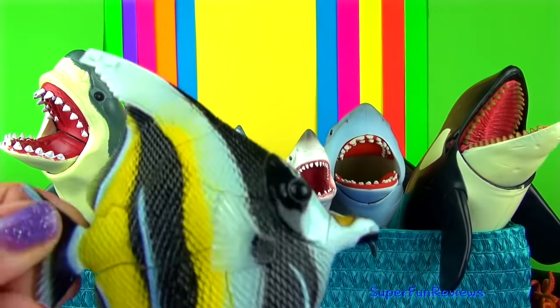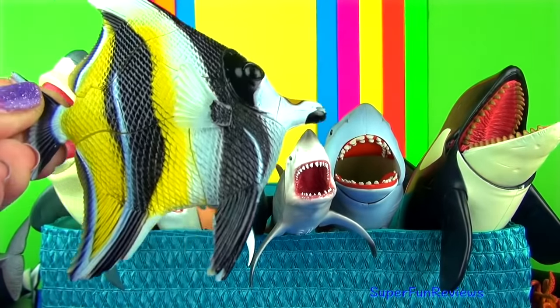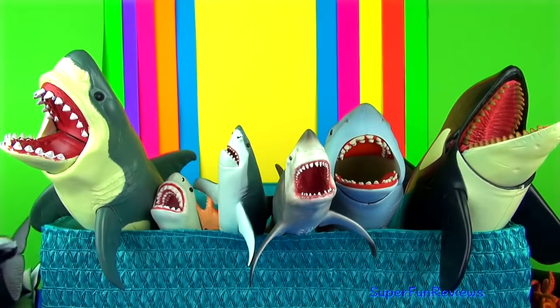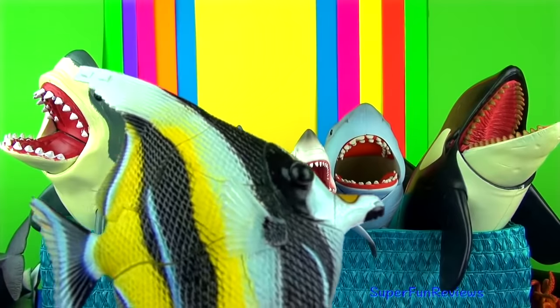The Moorish idol fish lives in the sub-tropical and tropical regions and likes to live in reefs and lagoons. They are very popular in the Indo-Pacific region.